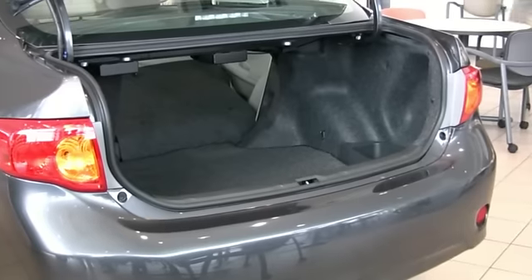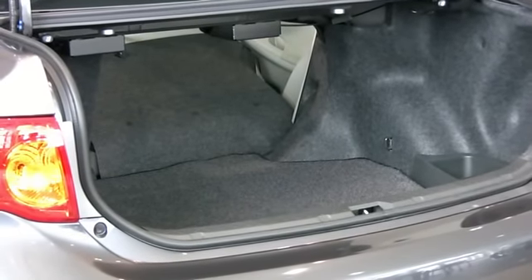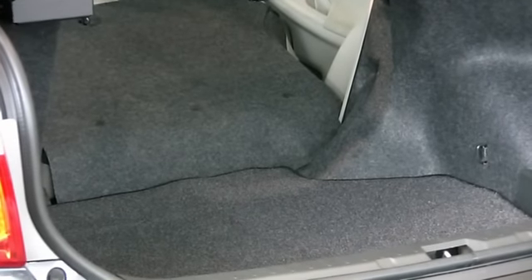Function as well as versatility is the name of Corolla. A huge trunk for a vehicle its size, with great 60-40 fold-down seats which will carry almost anything you have to carry in the all-new 2009 Corolla.